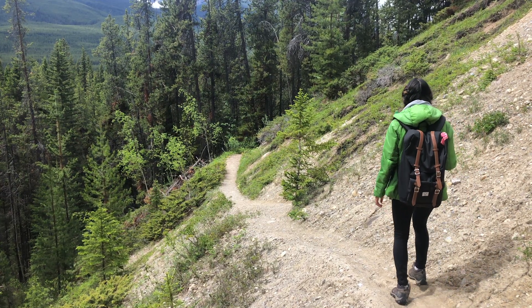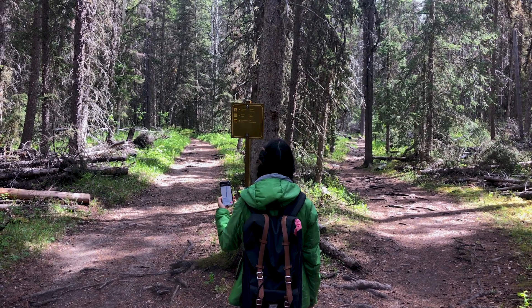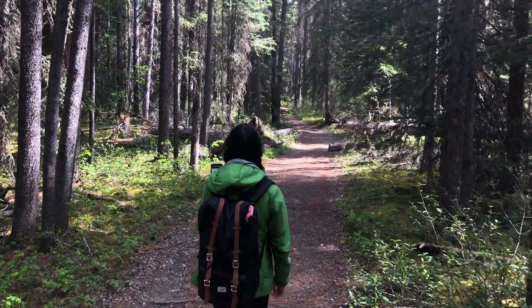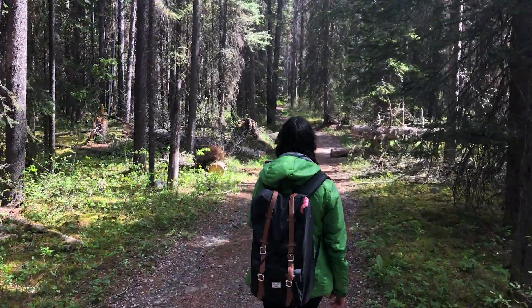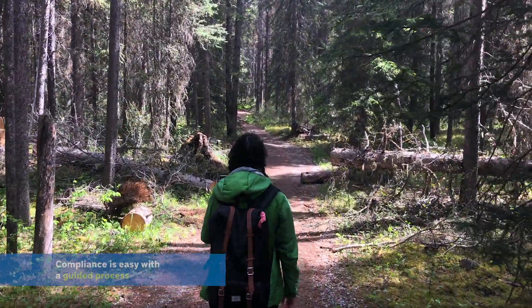Now imagine you are doing the same hike on a marked path with signs directing you where to go. You also have a GPS to guide you and track your progress along the way. Since it is easy to follow the GPS, you comply with the rules without much thought.